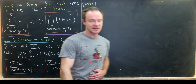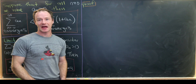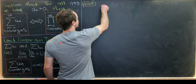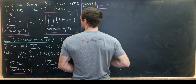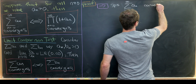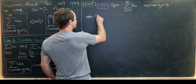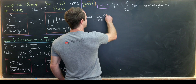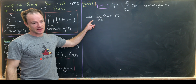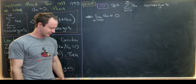Let's prove this, starting with the forward direction. Suppose the sum from n=0 to infinity of a_n converges. By the test for divergence, that tells us the limit as n → ∞ of a_n equals 0. Recall that convergence of the series implies this limit, but the limit alone does not imply convergence — a classic counter-example is the harmonic series.